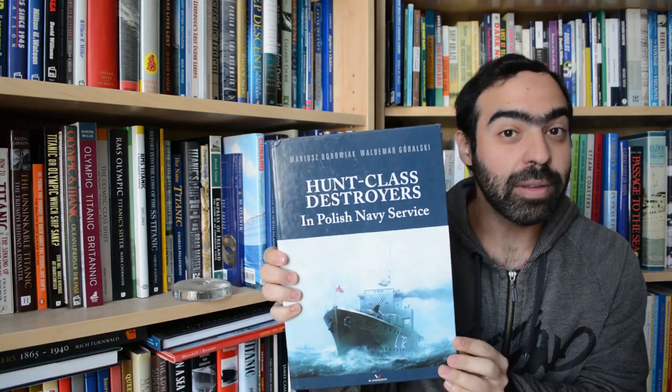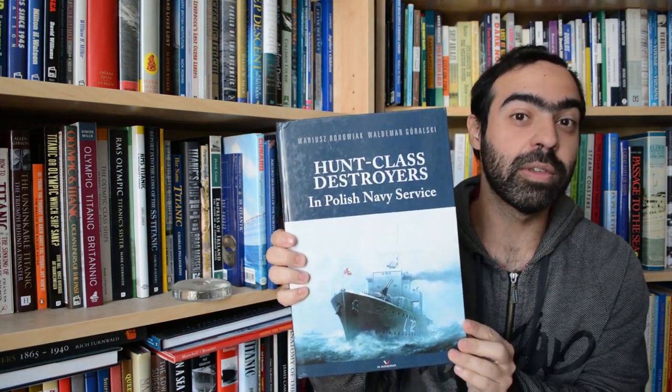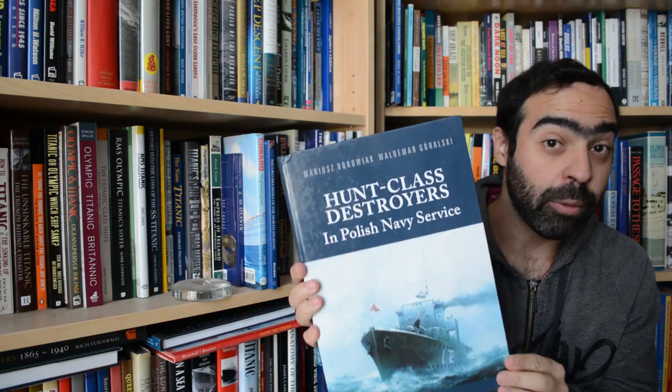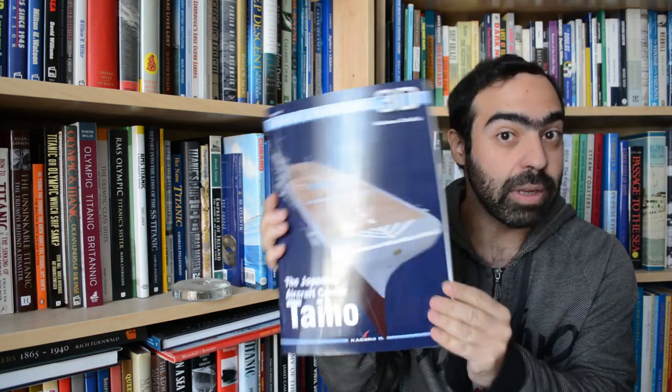Hi everyone. For today's book review we're going to be checking out Hunt Class Destroyers in Polish Navy Service, written by Mariusz Barowiak and Waldemir Goralelski. I sincerely apologize if my pronunciation is completely off. This book is published by Kagero Press, who you might be more familiar with as the publisher that does Super Drawings in 3D.